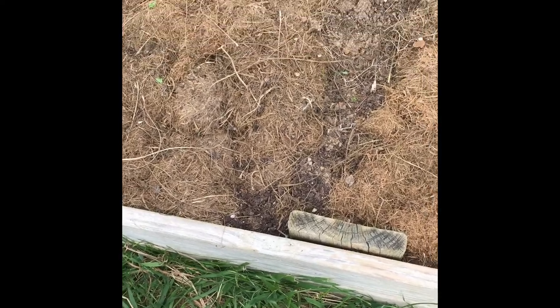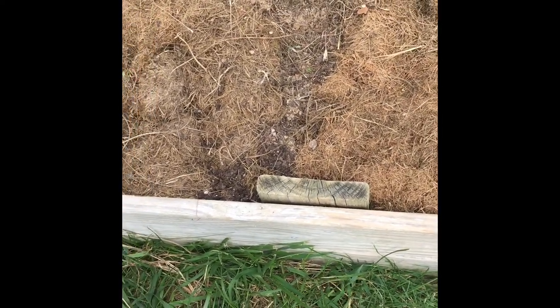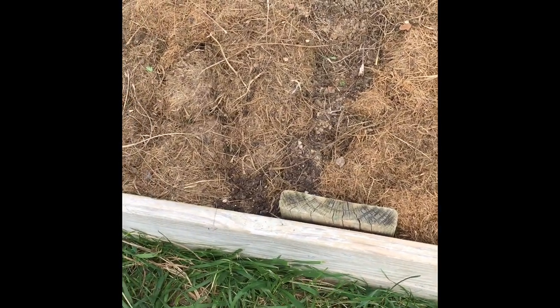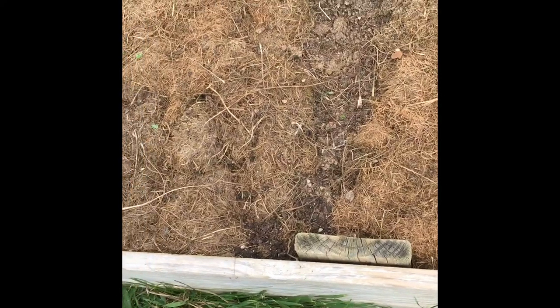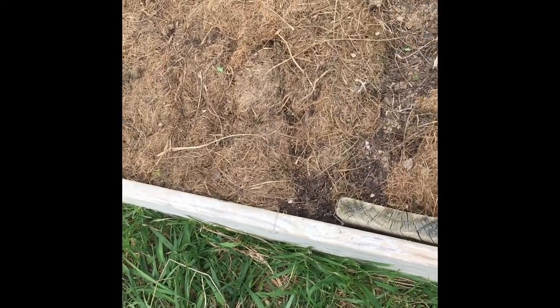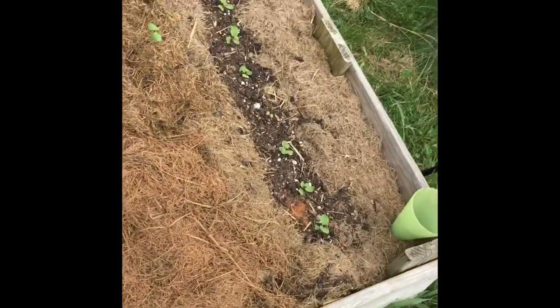I need to go up and write in my little garden journal that the Uzbekistan Gold likes to be spaced out, so I'll know that for next time. If they taste good, great; if they don't taste that great I might not grow them next year. So now I've got this bed.